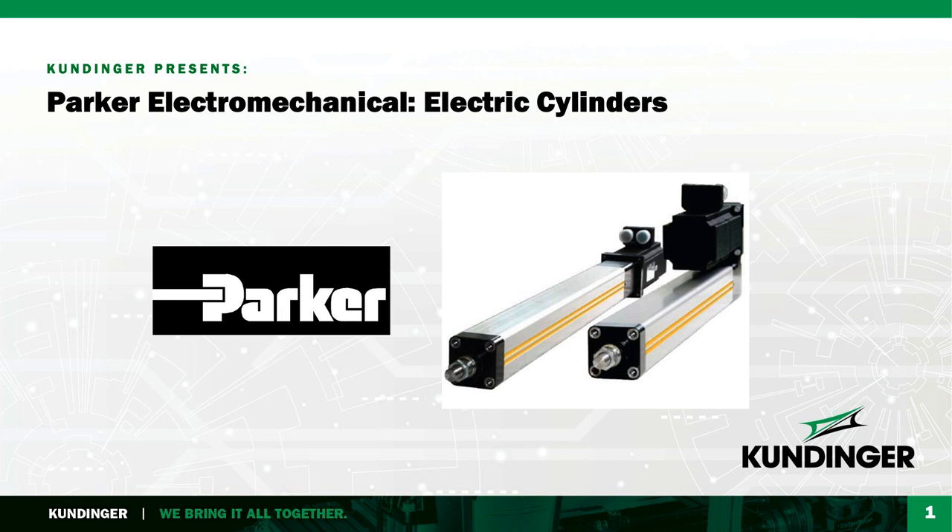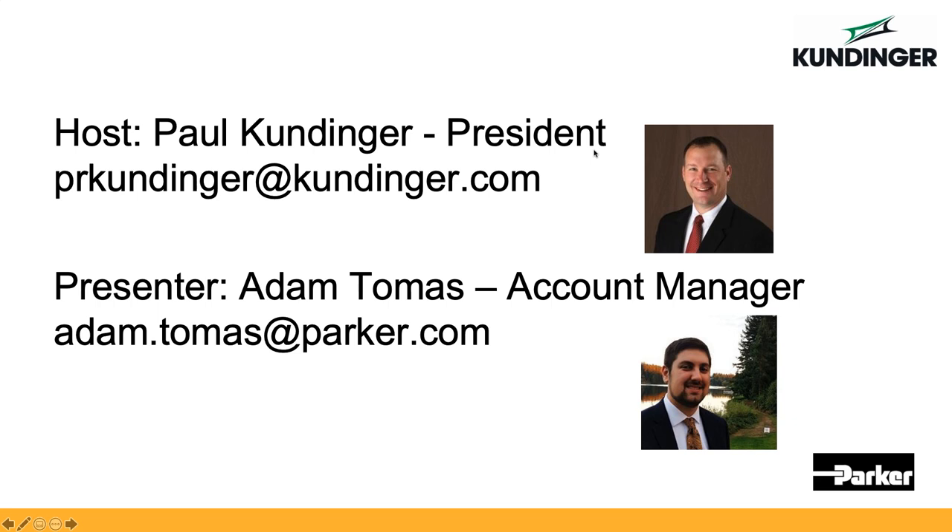Good morning everybody, and welcome to today's presentation of Kundinger's Presents, featuring the Parker Electromechanical Division and their electric cylinder offering. I'm your host Paul Kundinger. You should see a picture of me there. And in a moment, we'll be joined with Adam Thomas from Parker, who will walk us through the electric cylinder offering.